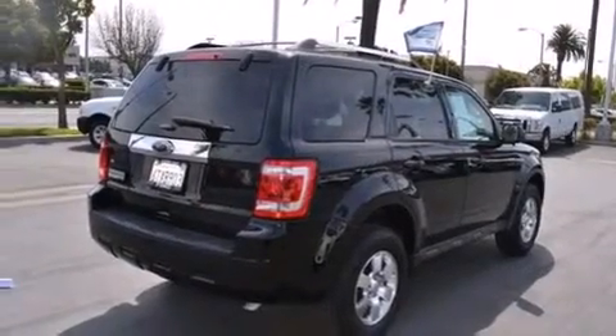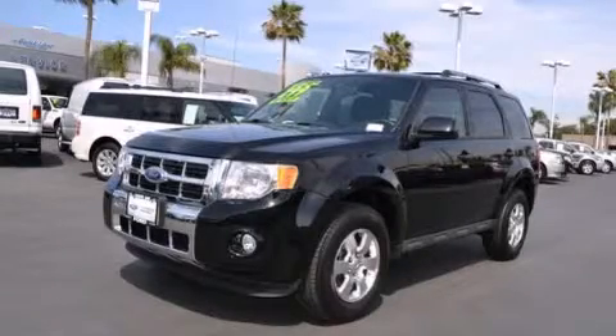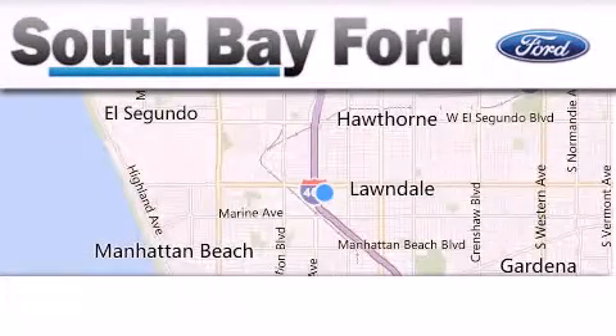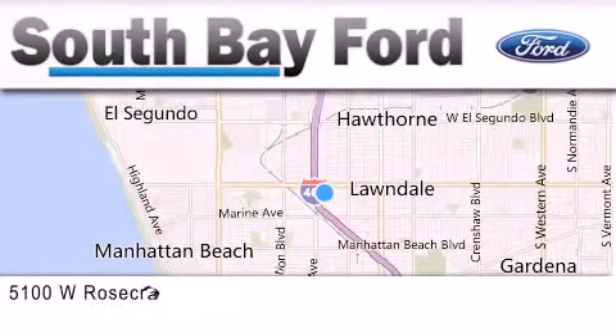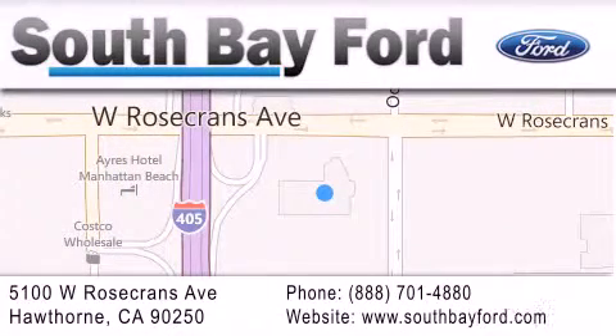Contact us today and schedule your opportunity to see this automobile in person. South Bay Ford is your Hawthorne area Ford dealership specializing in new and pre-owned vehicles, service, and parts. Stop by our showroom at 5100 West Rosecrans Avenue in Hawthorne or visit us online at SouthBayFord.com.